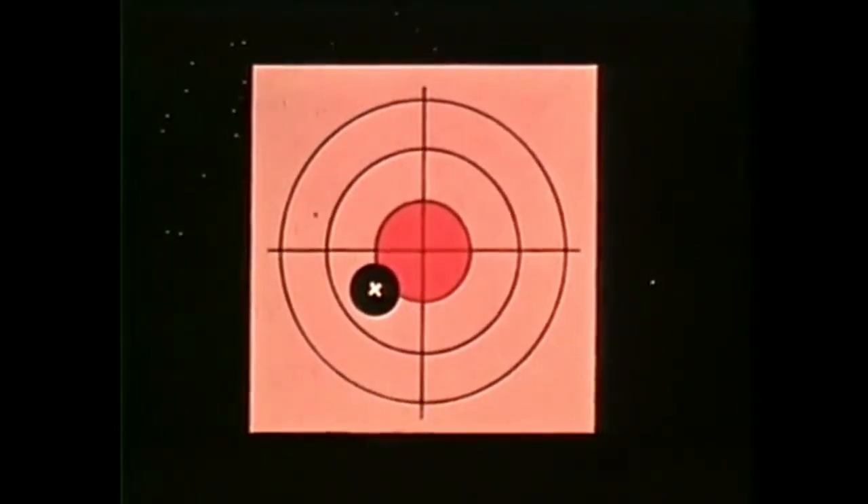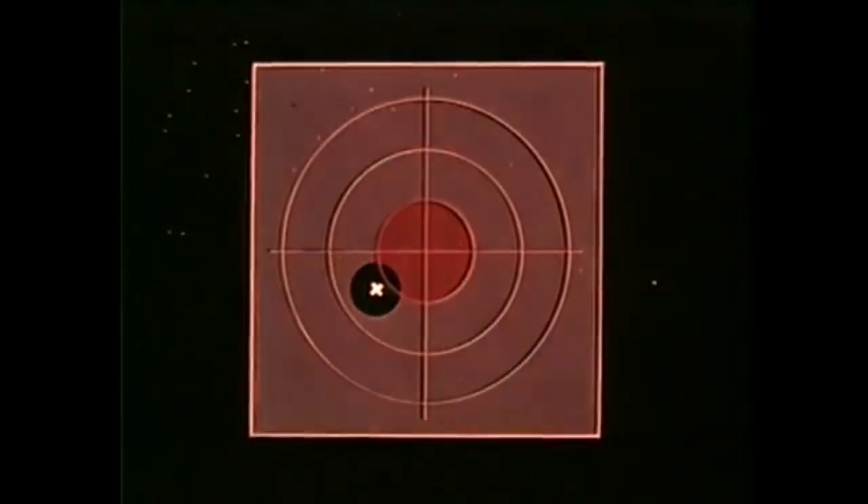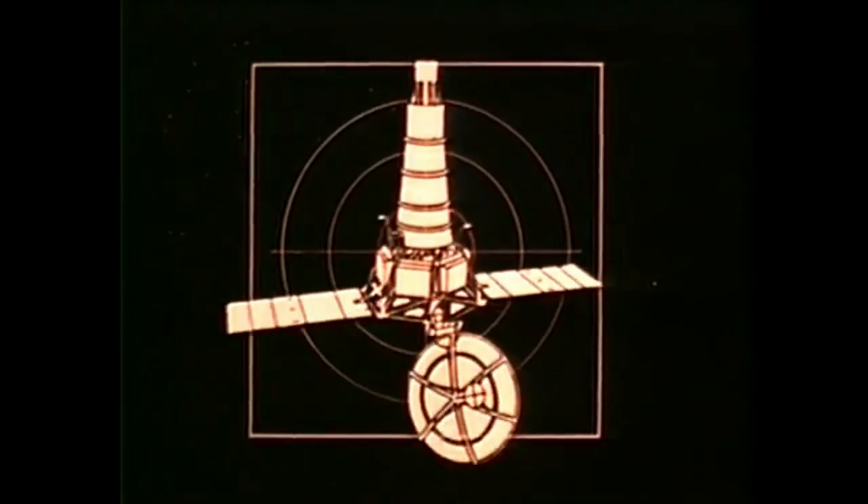This is like shooting at a moving target from a platform that is moving and rotating, at a range of one mile and hitting the target four and one-quarter inches from dead center. Later, Ranger 7 hit the moon within eight miles of its aiming point — an inch and a half miss at one mile.